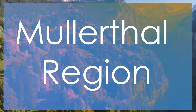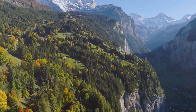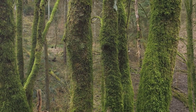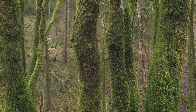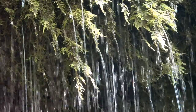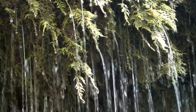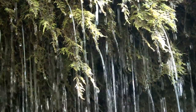The Mullerthal region, often referred to as Little Switzerland, is a natural wonderland that captivates visitors with its enchanting landscapes and rugged beauty. Known for its dense forests, meandering rivers, and unique rock formations, this picturesque region offers endless opportunities for outdoor adventures and exploration. Hike along the Mullerthal Trail and discover hidden waterfalls, moss-covered rocks, and lush green valleys that seem straight out of a fairy tale.